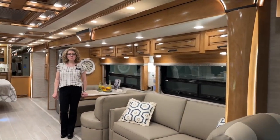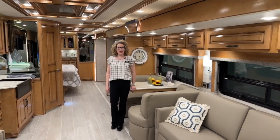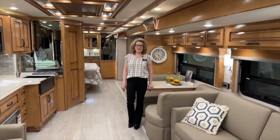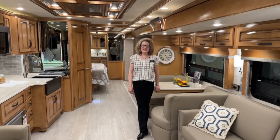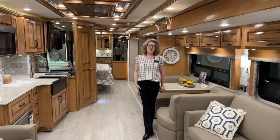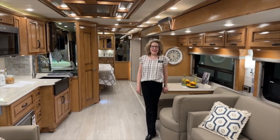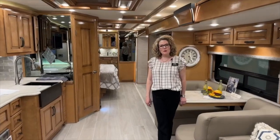Hi and thank you for joining me. I'm Teresa Crawley with TransWest Truck Trailer RV in Frederick, Colorado. I am at the 2023 Newmar Dealers meeting where we get to see all the new 2024 things that are coming out. So today I am in a Dutch Star, which is Newmar's most popular selling product.